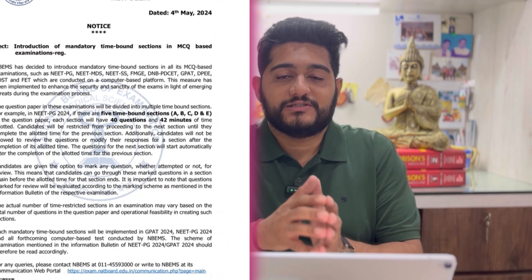Hi guys, welcome back to my channel. The NBA has dropped the bomb just in its usual style — always in its typical manner and very unpredictable. They have come up with a new rule just 50 days before the exam. A rule is a rule, we have to accept it and move on. In this video, we'll first go through what this new rule is all about, and in the end I'll tell you a solution which you can instantly apply to get the best out of it.